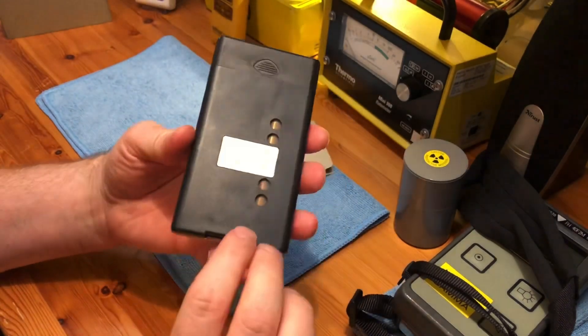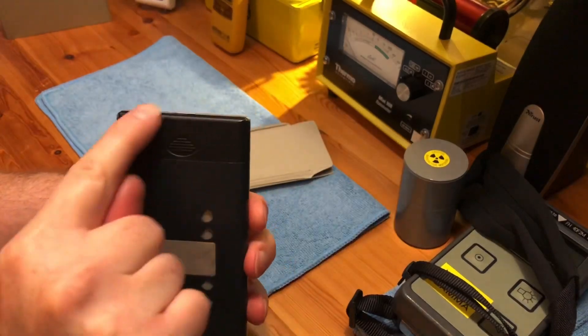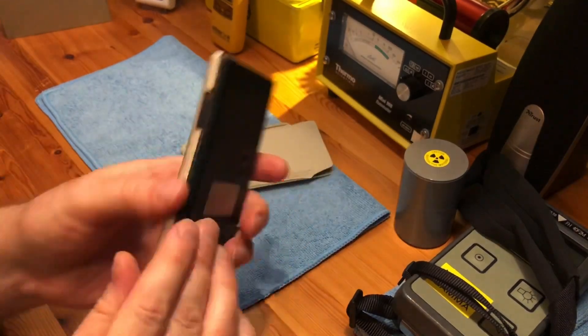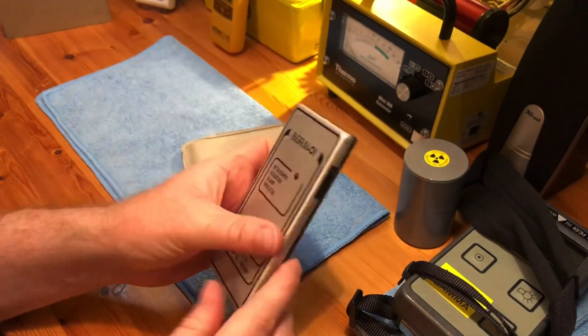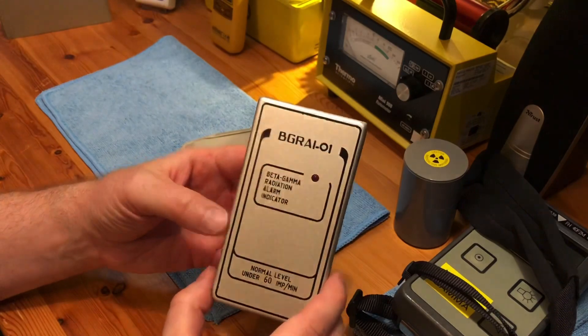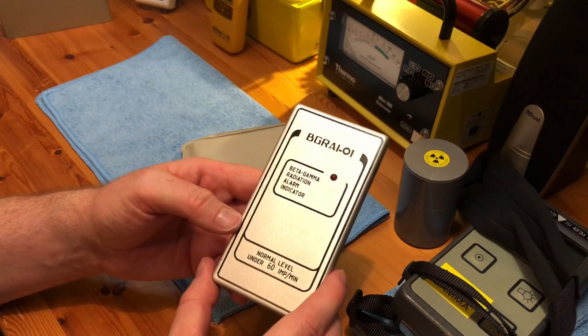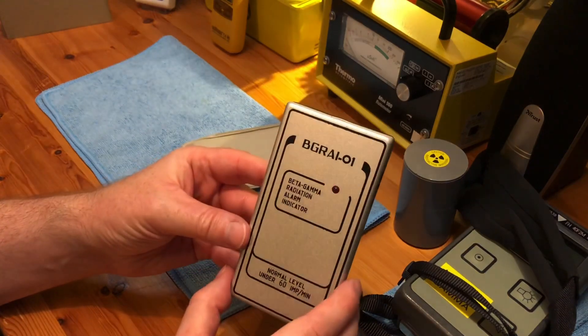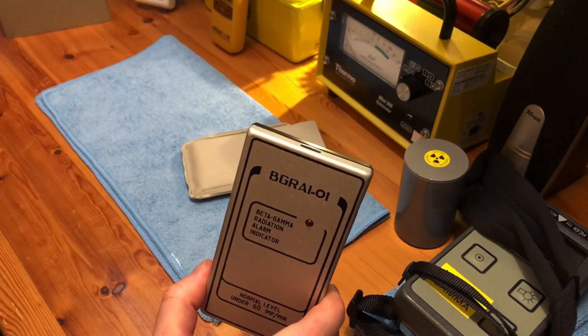It takes three 3-volt batteries, and interestingly they go in the top rather than the bottom — the bottom is taken up by the tube. It runs for about a hundred hours on those three batteries. I've had it for two or three days now and it's very, very sensitive.